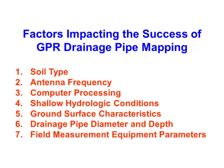What he found out is that yes, you can use ground penetrating radar, but sometimes you can't — because it's affected by soil type. Wet soil or clay soil means radar doesn't work well; radar works best in dry sand. You also have antenna frequencies, computer processing requirements, perched water that masks the tile, surface characteristics, pipe diameter — the smaller it is, the harder it is to see with radar — and depth: the deeper it is, the harder it is to see.